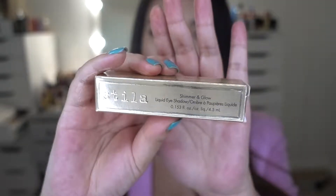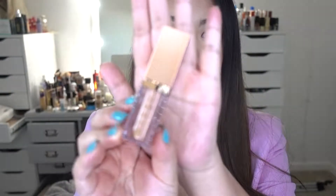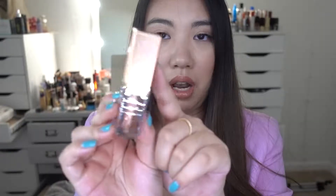Moving on, we have a new product from Ulta as well — it is the Stila Shimmer and Glow Liquid Eyeshadow. I'm a huge fan of the Stila Glitter and Glow, and I have a bunch of them. I also bought some new ones from Sephora. When I saw this one come up I knew I had to try it. I got the color Jezebel. Here it is — same packaging and same design as the glitter ones, except the cap is a copper brown shade.